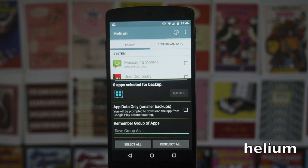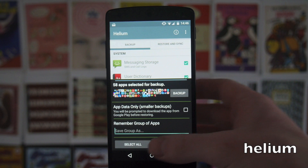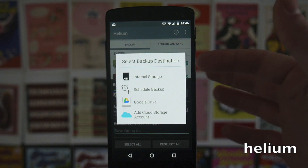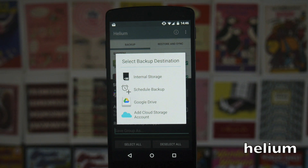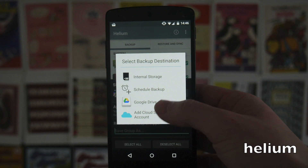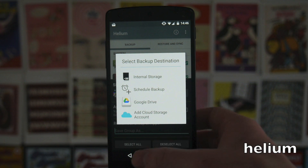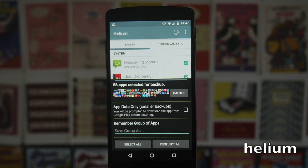Helium is a backup app from the same guys who make Clockwork Mod. It works whether you're rooted or non-rooted, so I'm going to use it to back my phone up and then root it. You can select all apps or single apps, and when you hit backup you get the option to save it to your internal storage. You can also schedule a backup for the evening since it takes a little time. You can also save it automatically to the cloud — I save it to Google Drive. You do need the pro version to restore the backup from a cloud storage account.